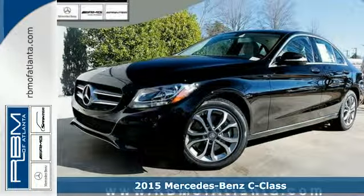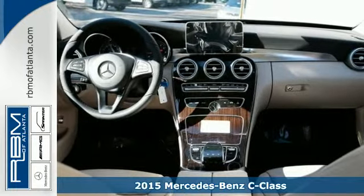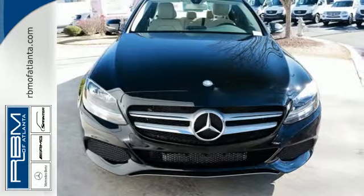Here's a 2015 Mercedes-Benz C-Class. This C-Class is everything you'd expect from a Mercedes-Benz, and then some, filled to the brim with amazing luxuries.